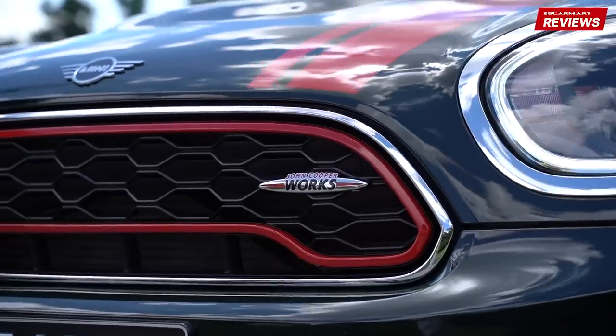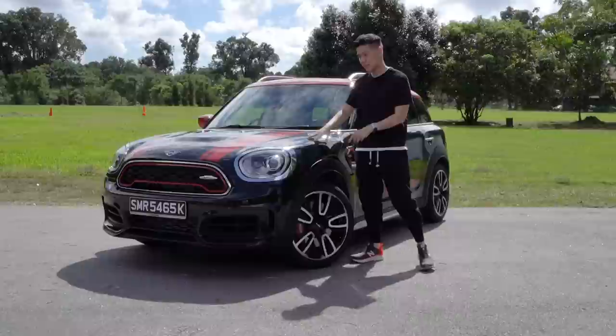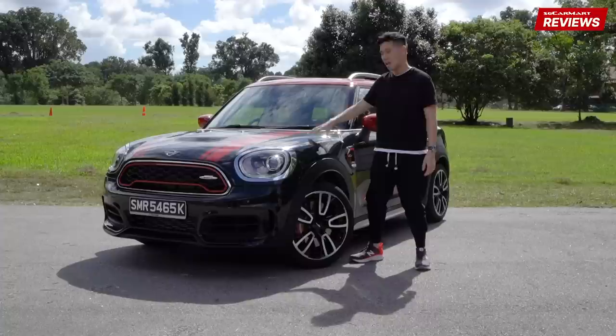When people look at the Mini Countryman, they think that it spits at the heritage of Mini as a brand. But what they don't know is that the Countryman itself is just a year younger than the original Mini Hatchback. The year was 1961 when Mini introduced the Countryman as the Austin Mini Countryman. Back then, it was a hatchback with an elongated tail — a wagon sort of — and the wagon was sometimes built out of wood for more storage. And if you ask me, this Mini JCW Countryman is the best-looking Countryman yet.